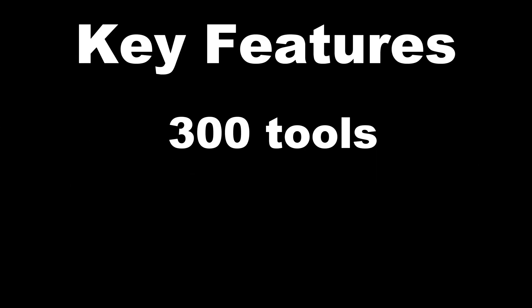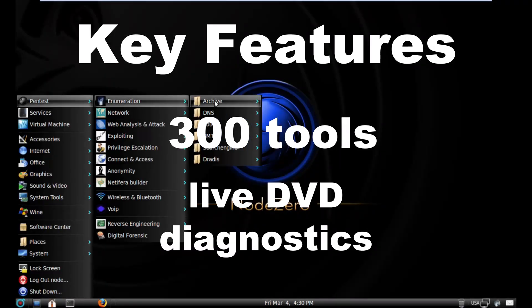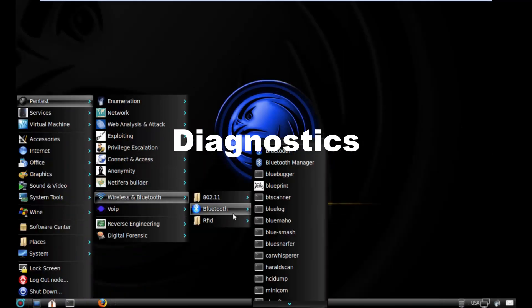NodeZero, based on Ubuntu. Key features: 300 tools, live DVD diagnostics. Use case: diagnostics, light pen testing — perfect for testing hardware and hacking on the fly.